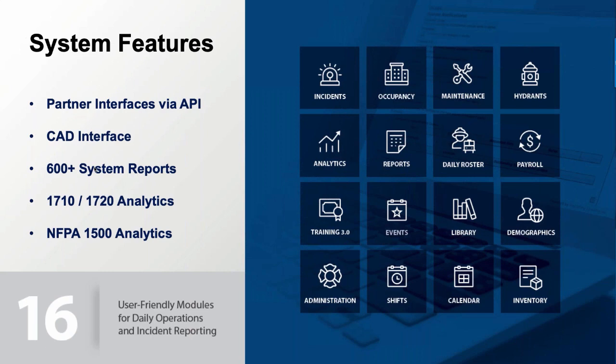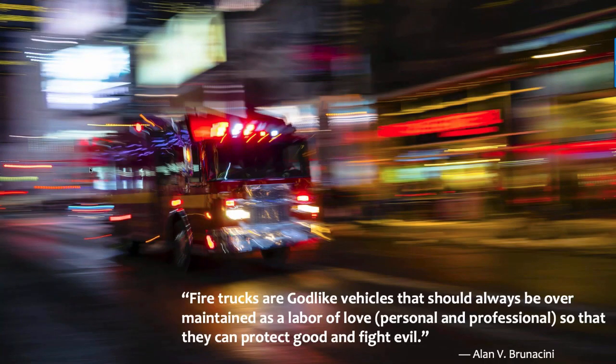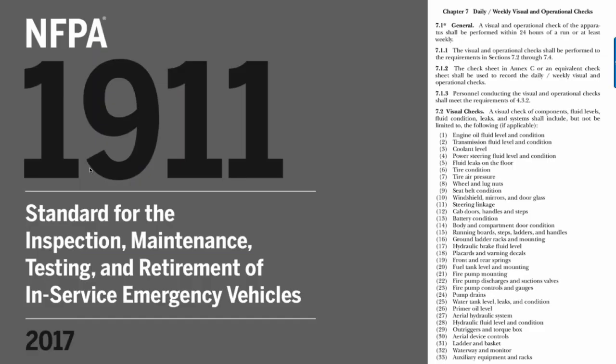I love this quote. Those of you who've been with me on other webinars know I look to Alan Brunacini as a role model — we were blessed to have him speak at our 2017 National Training Academy in Bellingham, Washington. Here's a quote attributed to him: 'Fire trucks are godlike vehicles that should always be maintained as a labor of love, personal and professional, so that they can protect good and fight evil.' He had a way of saying things, no doubt about it.